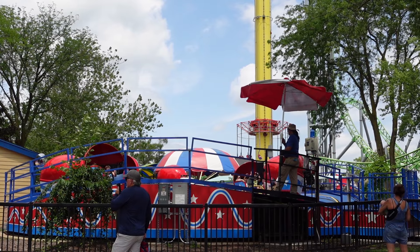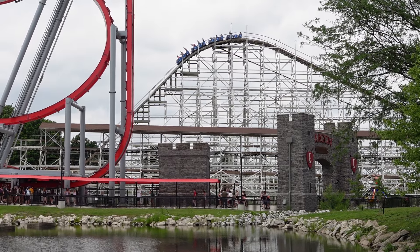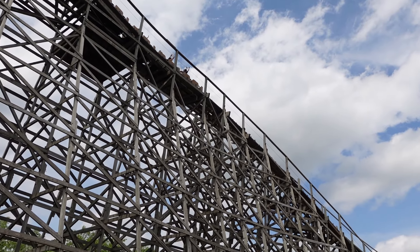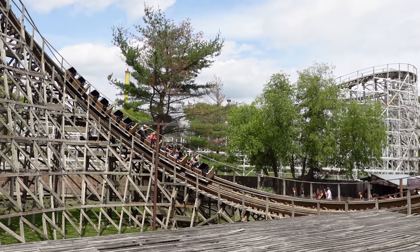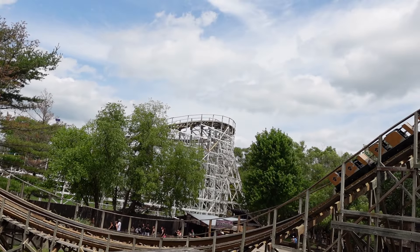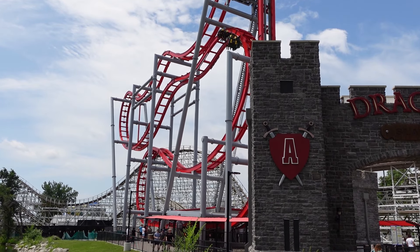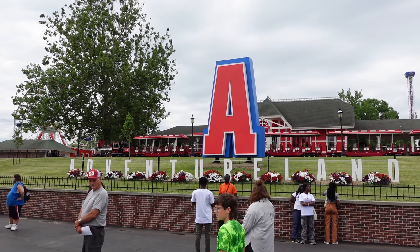Those are my 15 favorite rides at Adventureland in Iowa. What are your favorite rides at this park, or what are your thoughts on any of the attractions I mentioned? Let me know down in the comments. If you enjoyed this countdown, I would appreciate it if you gave this video a like, and consider subscribing because there will be a lot more roller coaster and amusement park videos here at Canopy Coaster.